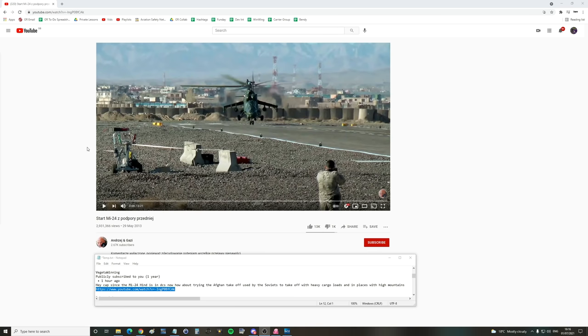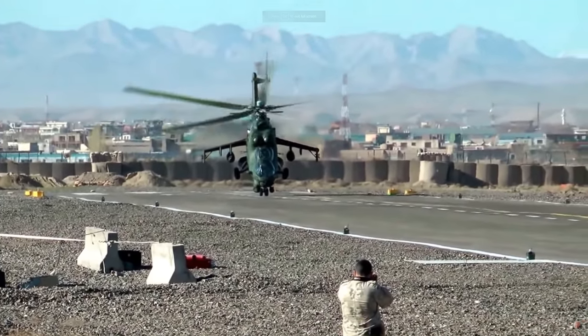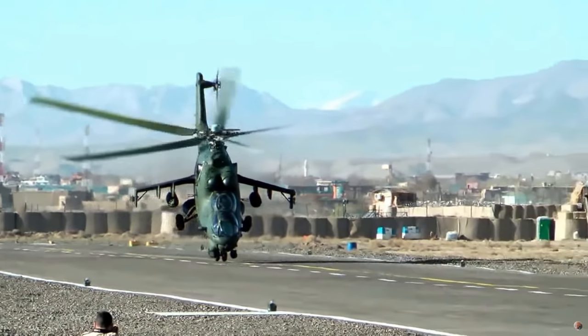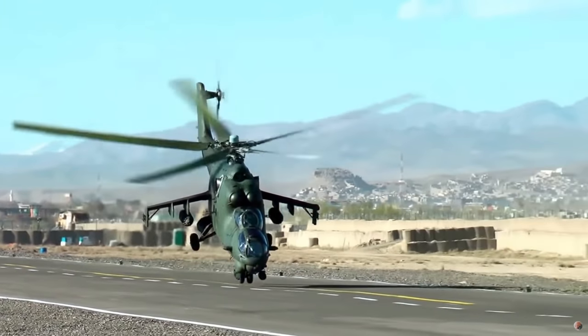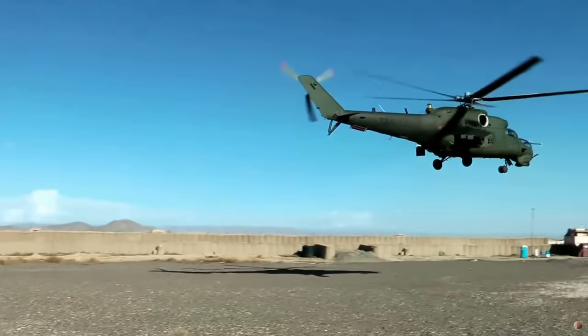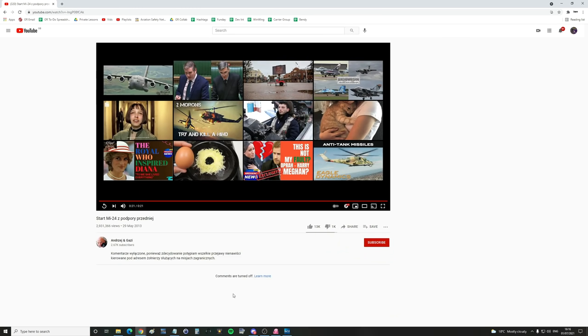The request is: since the MI-24 Hind is in DCS now, how about trying the Afghan takeoff used by the Soviets to take off with heavy cargo loads in places with high mountains and hence reduced lift? We have a video link. So what is that — collective up, cyclic forward? That gets you airborne as fast as possible — lots of forward motion, which is what you need to take off with a heavy load. Any predictions before we go and try?